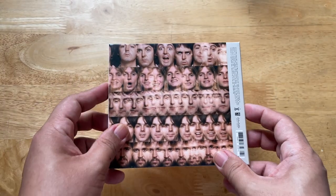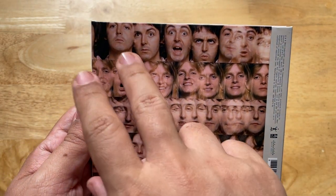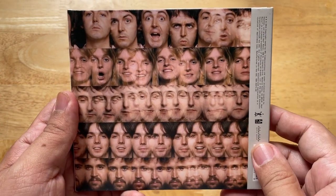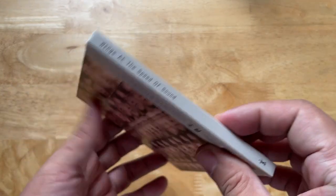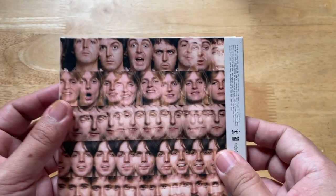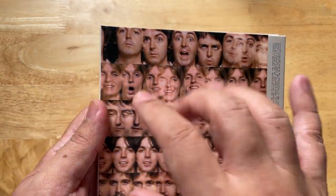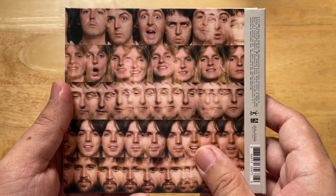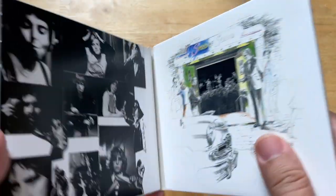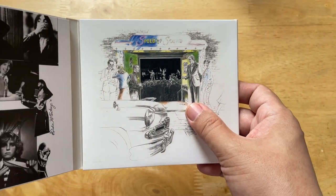The back cover almost seems like the original release, but the pictures are actually different. I got this second-hand, quite cheap — I think under twenty dollars. The problem is I didn't get it brand new or sealed, so I don't have the sticker with the track list on it, but the track list is inside.